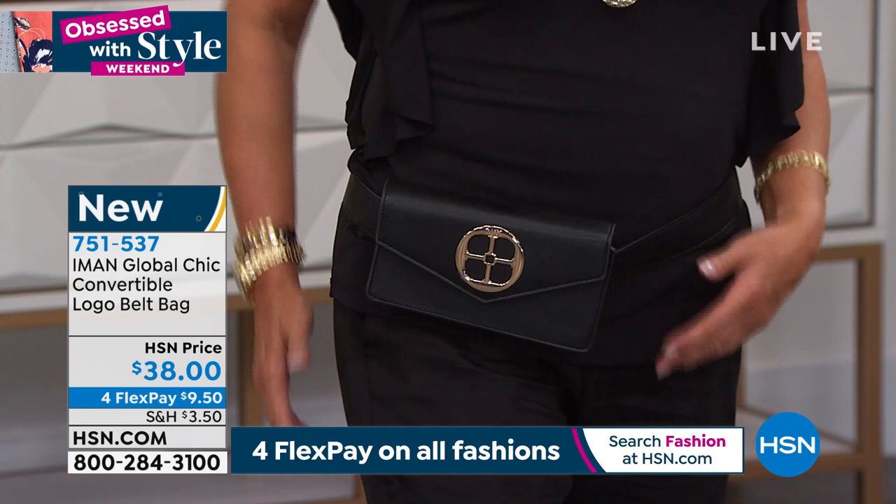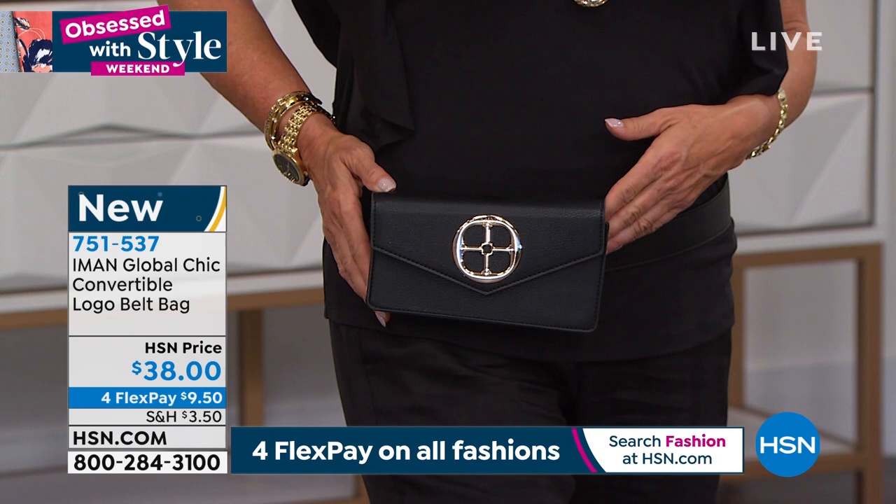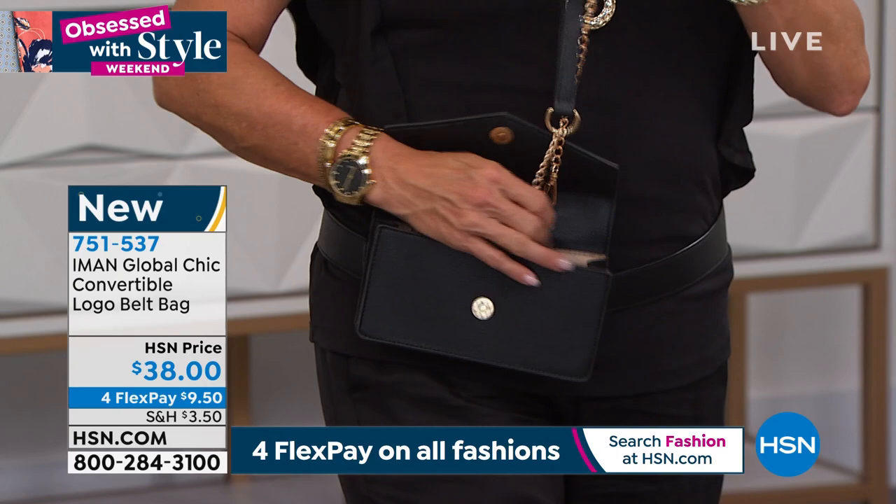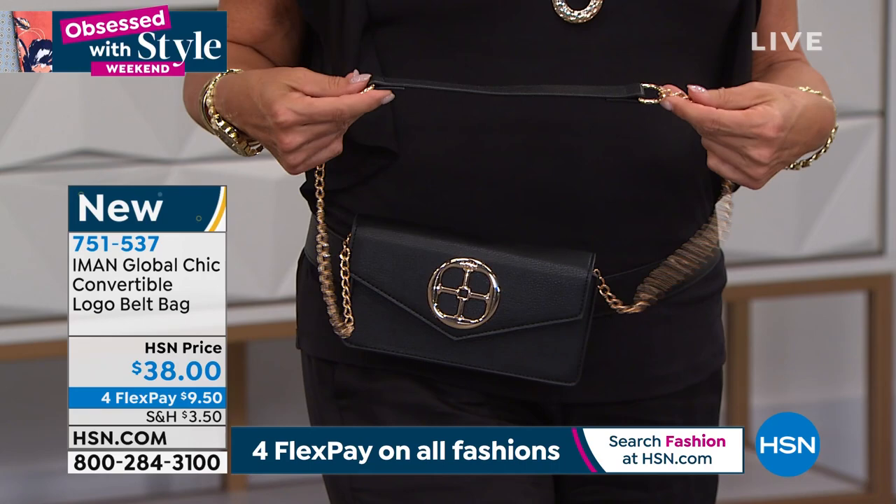You can take the chain off and hold it as a clutch, or wear it on the belt, or use it as a shoulder bag — three ways to wear it. The interior is actually quite roomy for a small bag: your whole phone fits, your camera, makeup, and there's even a place for credit cards on the side. Four flex pay tonight brings this home for $9.50 to start. The solid black is almost sold out with fewer than 200 remaining.